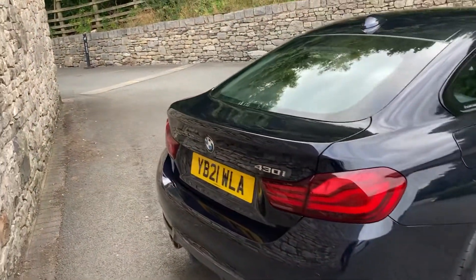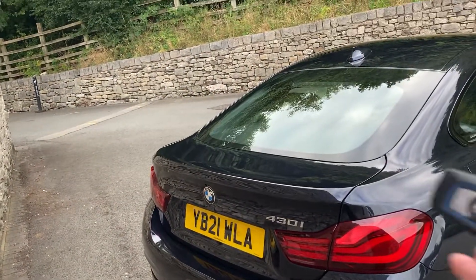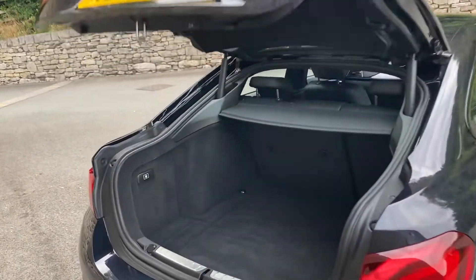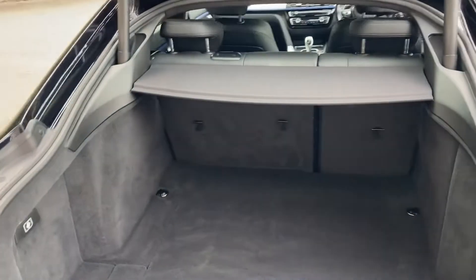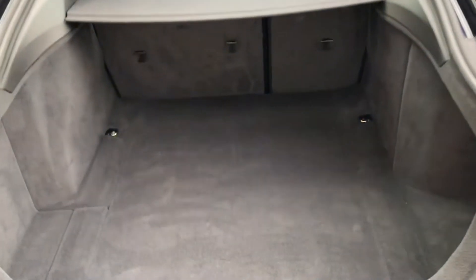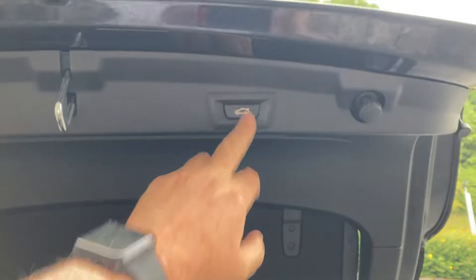Around the back we have an electric tailgate, which I'll open using the key. It's a massive boot on the Grand Coupe — a very, very practical car. If you need more space you can fold the rear seats down, and if you need even more space there's additional storage underneath the boot floor. To close it you can use the key or just press the button.